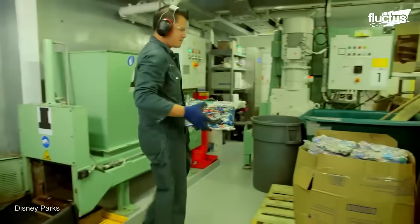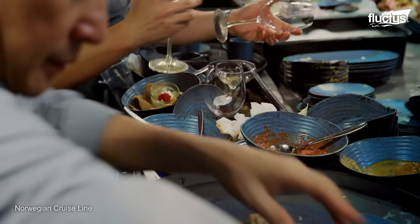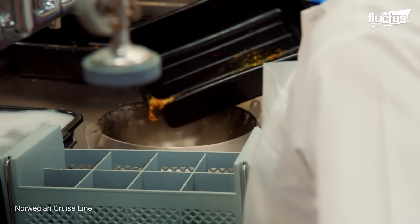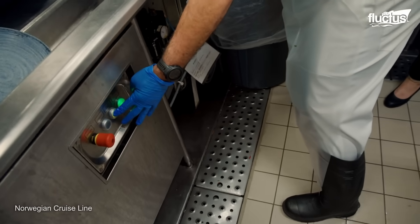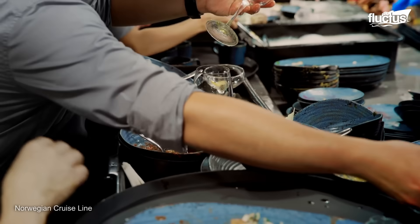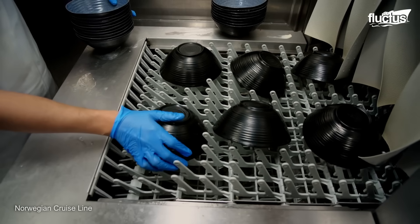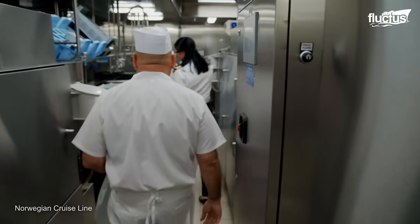Shredders and balers inside the waste processing room reduce the volume of waste to optimize storage. For food waste management, the vessel has onboard tools to process it, including pulpers that grind the food into a slurry, anaerobic digesters that convert organic waste into biogas, or biodigesters — stainless steel units that use microorganisms to break down food within 24 hours, producing gray water that goes into the ship's wastewater systems.